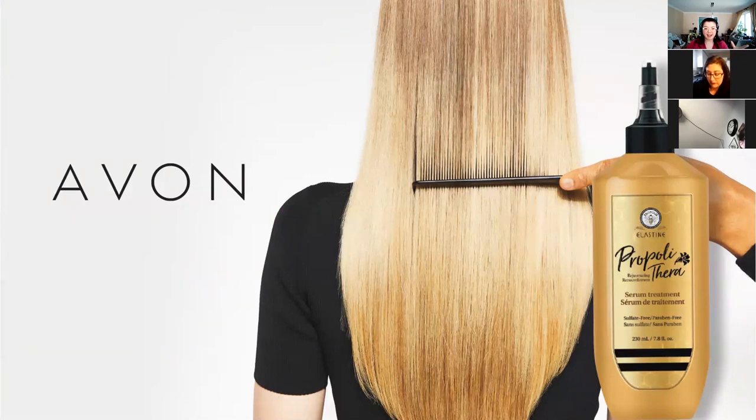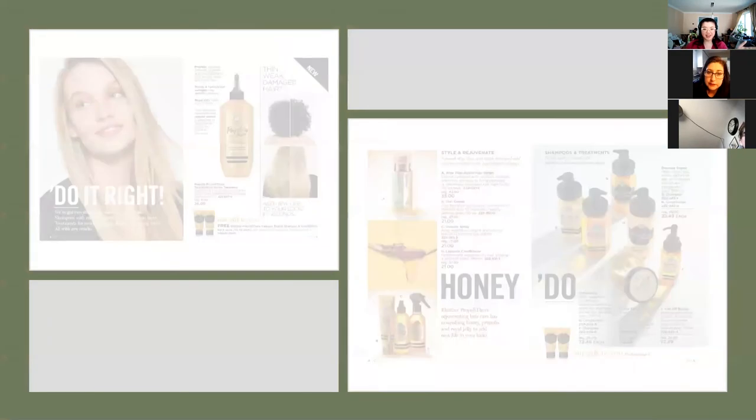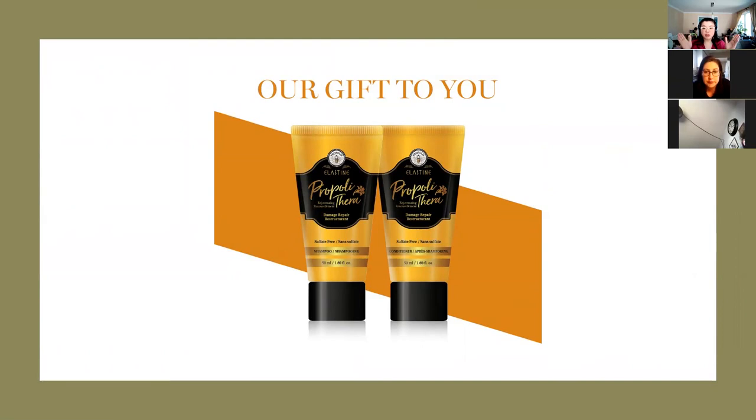Next is the main event for Campaign 9 — I love this banner, I think it's really beautiful. There is a hair event happening in Campaign 9. They're launching the new product which is the Propolis Ferra Rejuvenating Syrup — I think that's how you say it. They have a lot of different products — I'm going to call it the honey line. They also have the Dr. Groot hemp seed line and the dry shampoo, as well as the cherry botanical line. So there is something for all different price points.